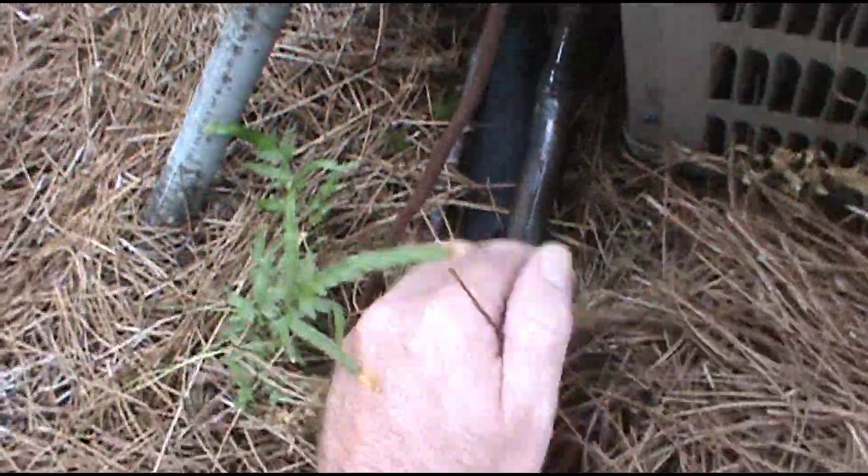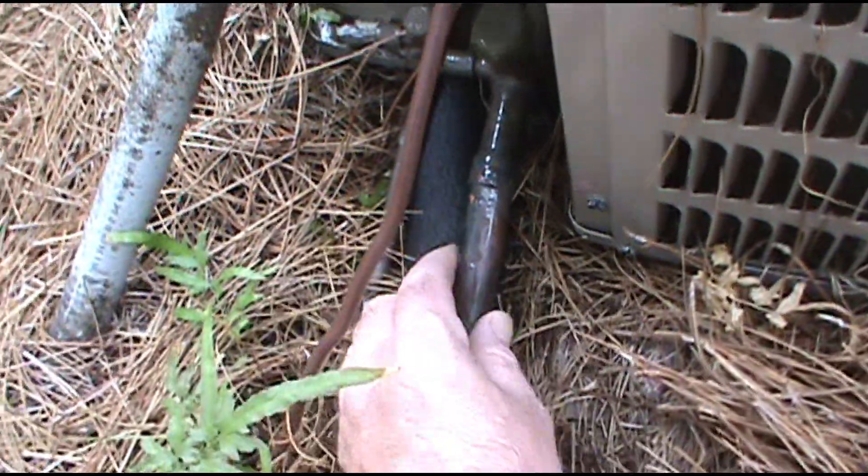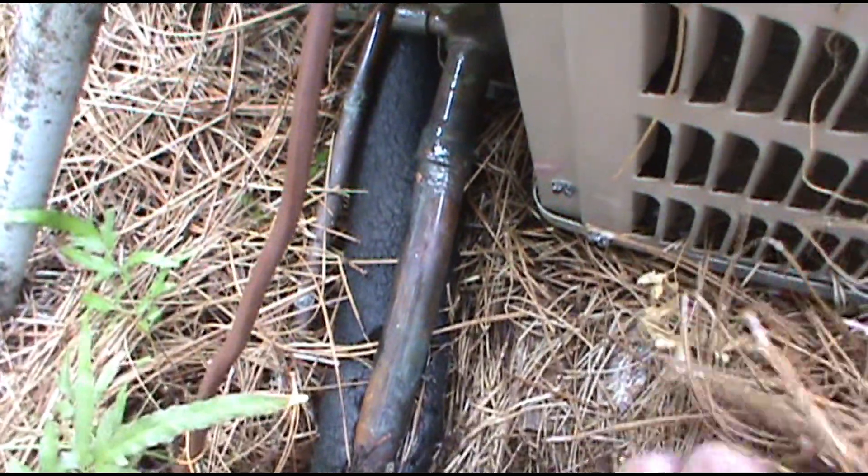The line keeps freezing up, icing up, and shuts off on the inside while the outside keeps running. When I first showed up, the pressures were really low - like 20 degrees saturation - because they're using these thick filters; the system couldn't breathe. I pulled that out, put one of our cheap ones in, and pressures went back to normal.